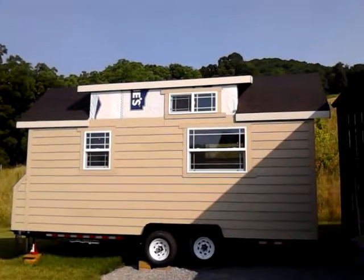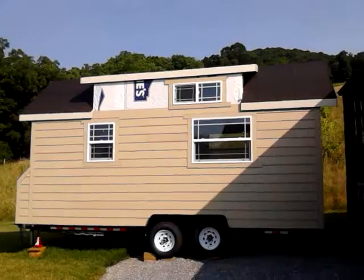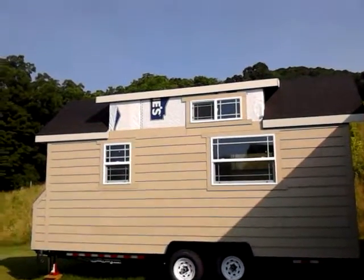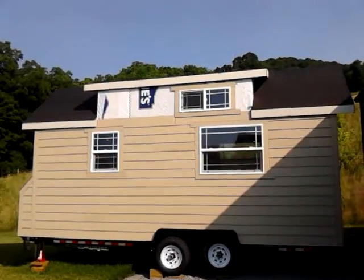Hi everyone! Here's a quick update on the house. Right now we have most of the siding done. You can see up top there at the dormer area, we need to put some more up.